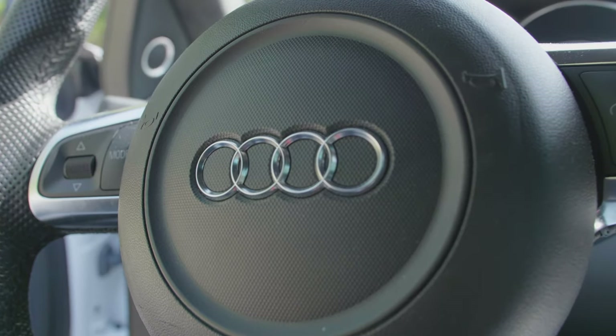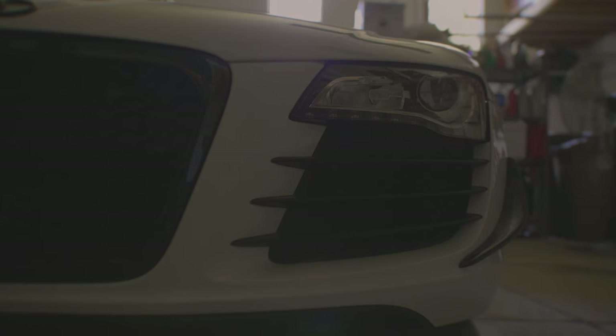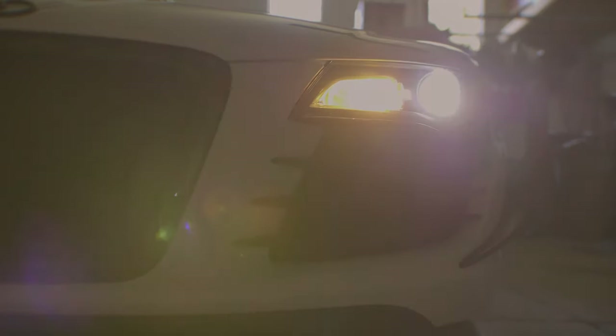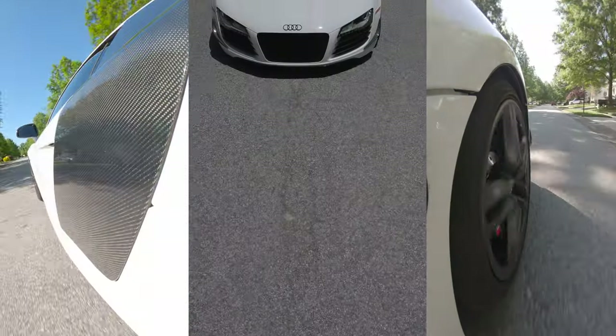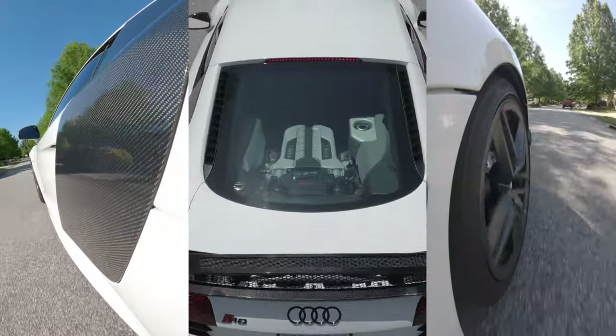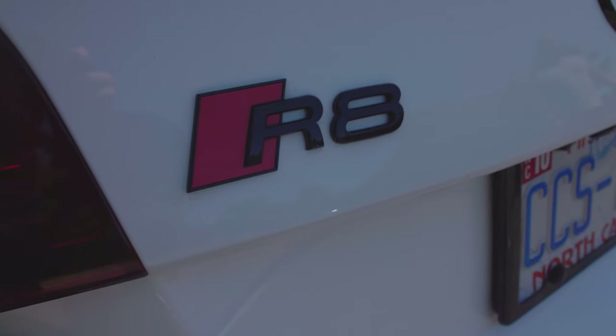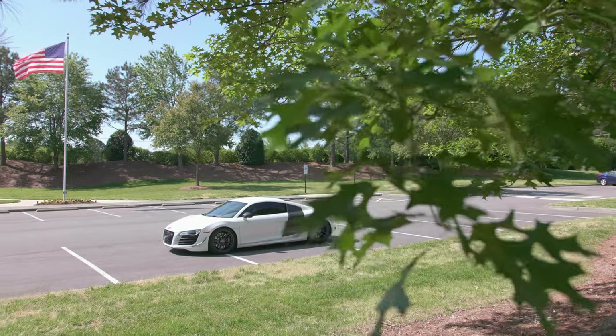When I was looking for that next car, I actually talked to a bunch of people. I had a conversation with my nephew Ethan, who is sort of the walking encyclopedia of cars. I told him what I wanted and we narrowed it down to a few cars. But the R8 really was the one that checked all the boxes.